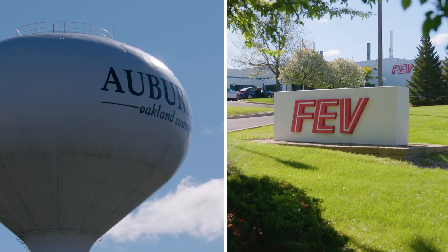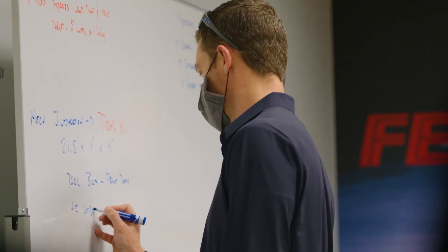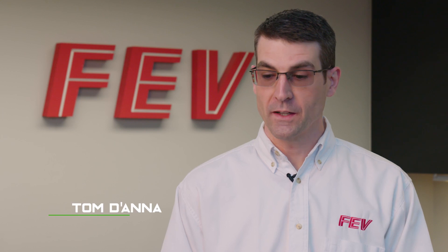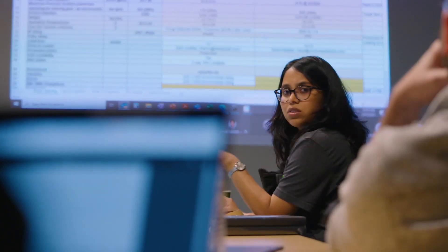Today we're here in Michigan at FEV. We have several of our engineers on-site working with their engineers — it's really a team and collaborative environment to specifically work on packaging and placing the different components around the vehicle. This week we have the Hyliion team here and we're working closely together on making final selections for the electrified components to add to the hybrid kit.